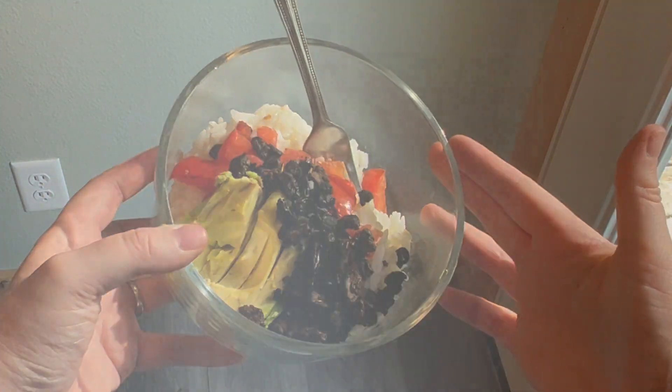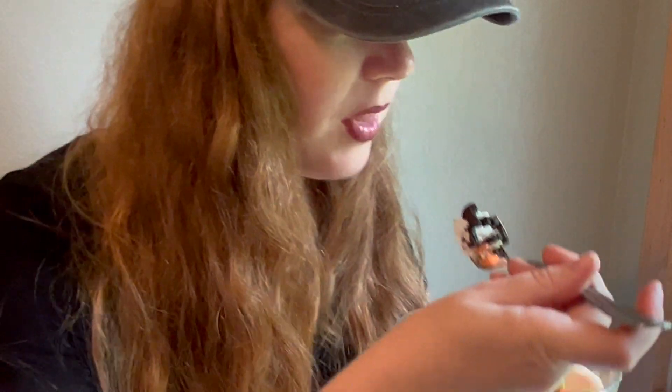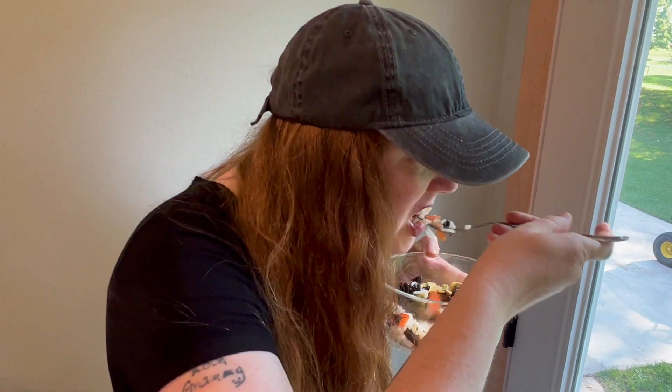I have to admit, the taste of this mushroom surprised me. It was a bit like a salty meat or a soft steak — really good. I hope you guys enjoyed this video. If you did, smash the like button, share, or subscribe, and don't forget to hit the bell icon so you're notified of new videos. I'll see you next time on Every Which Way — bye!